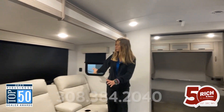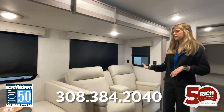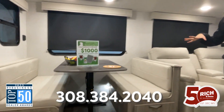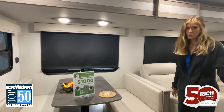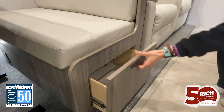We have tons of comfy places to sit. These recliners are super nice. The table is also collapsible and movable, so you don't have to just leave it here — it's not attached to anything. You can move it outside even if you wanted to. There's lots of storage underneath here as well.